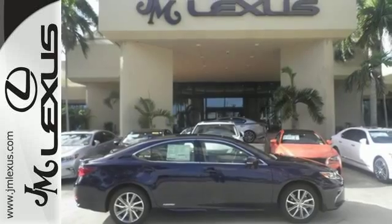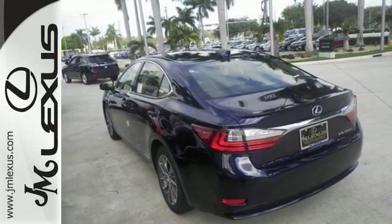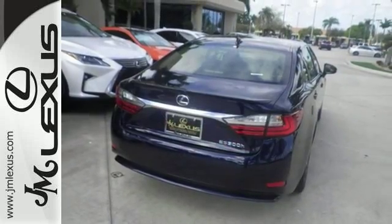Enjoy all this performance along with the conveniences of Bluetooth, HomeLink and a backup camera with guidelines. It also has a moonroof and high-speed dynamic radar cruise control.